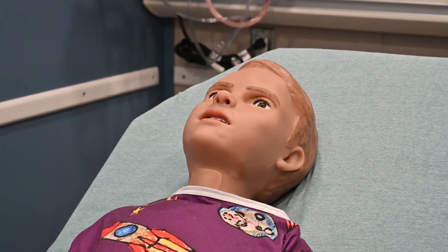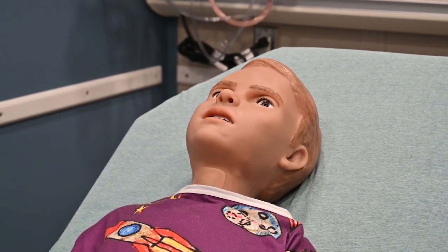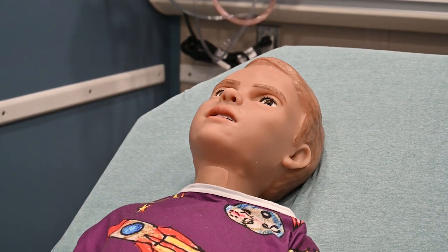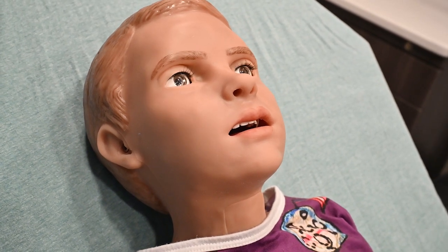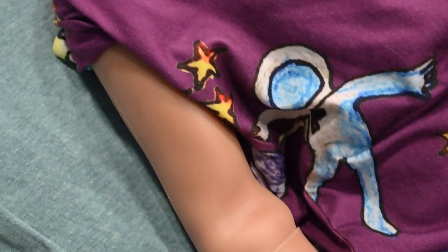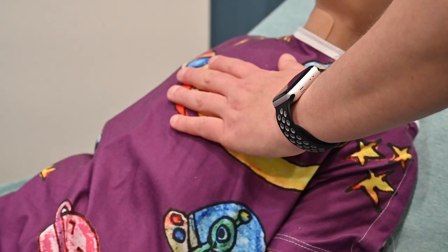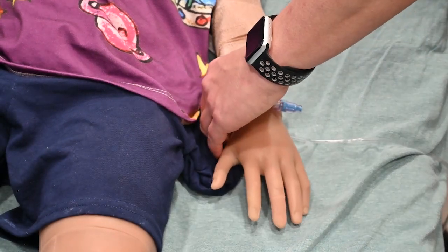This little guy here is Hal Jr. Similar to the adult mannequins, he has eyes that blink, and his head will actually move — if I'm talking to him on one side versus the other, he will tilt his head and look at me. If he's not breathing well, he might turn blue around the mouth, indicating he's not getting enough oxygen. He has a lot more electronics built in, so he can respond appropriately. You can see his chest rising, and he has vital signs including heart rate and respiration rate.